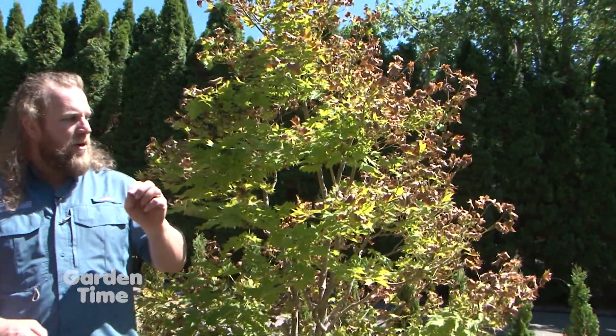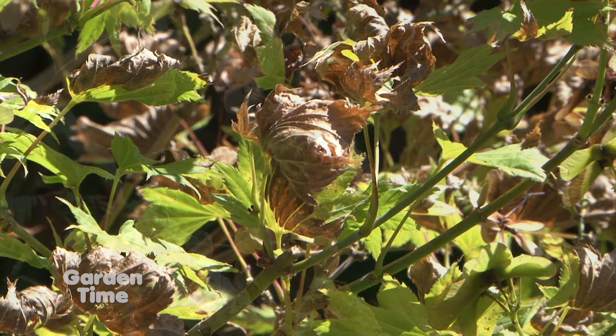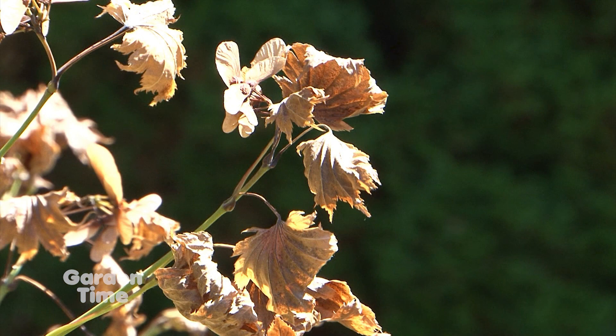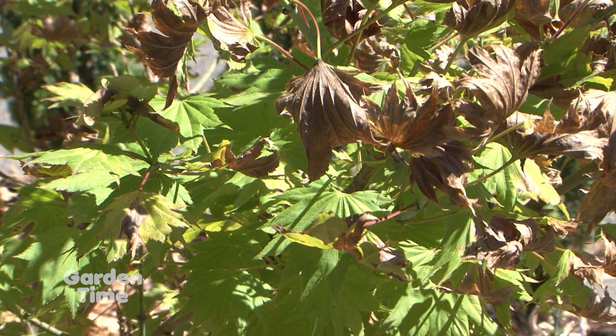Take this maple here — I think our first reaction is to trim all that off because we want to see the green leaves, but that's not the answer. A lot of these leaves are only partially burned, so if we start tugging off all of those leaves, they're still providing a service of photosynthesis. We do want to see how many of those leaves are going to survive. With maples, they will set more buds, so they could actually produce another flush of growth later in the season once they've recovered a little bit from the stress.